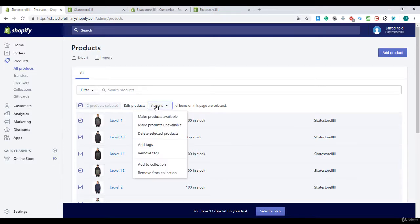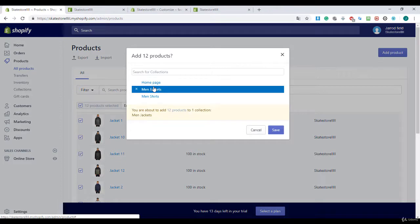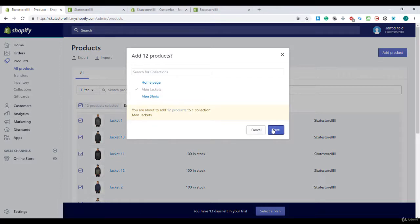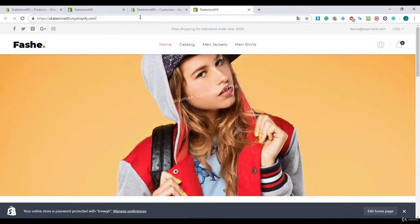Now I'm going to add the jackets also to the jacket page. I'll hit Save and refresh.